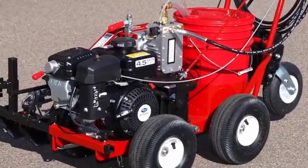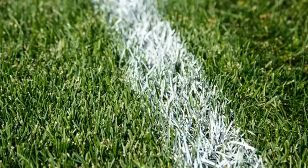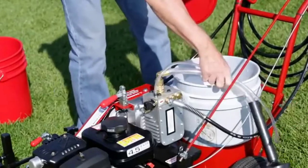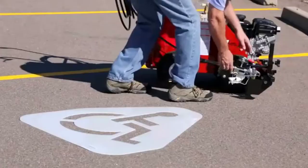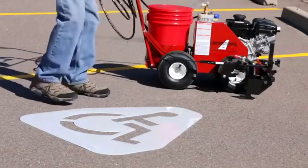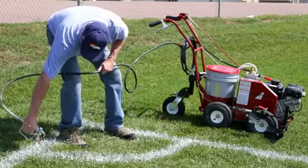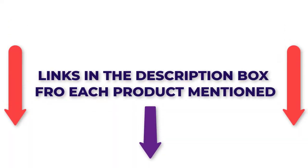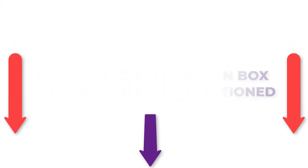There are numerous line striping machines accessible, each with various qualities, advantages, and costs. To help you make an informed decision, I did a broad examination, read lots of surveys, and gathered a rundown of the best line striping machines from legitimate brands. After much exploration, I found these items much more supportive for individuals like you. If you have any desire to be aware of the costs and other data, make certain to check my description — so let's hop into the video.